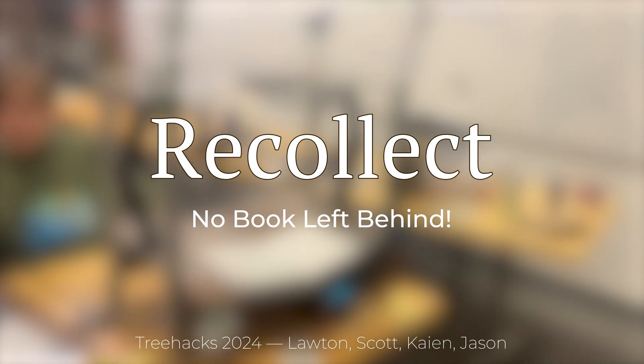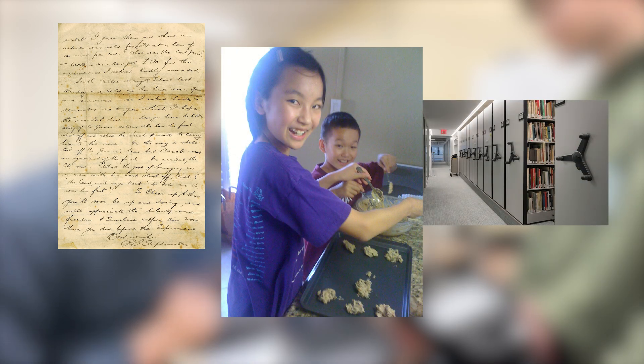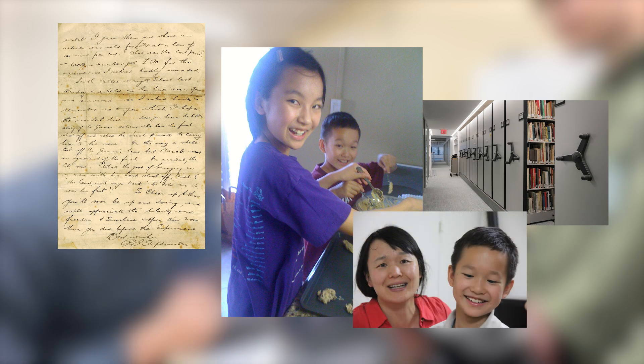Hello, we're Recollect. We're on a mission to digitize all knowledge. Only 12% of books ever published are digitized. The remaining 88% includes historical records, ancient letters, and even personal things — family photo albums of a baby's first steps, personal journals — all that can be lost at any moment.